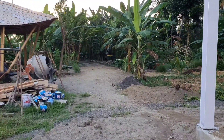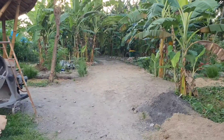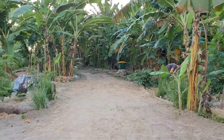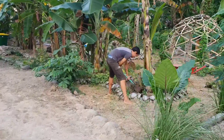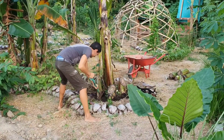Today is Wednesday and mid-week. Tongi was working every day, planting new plants and taking care of the garden. As you can see, he's digging out the shoots from the banana which will be removed to make space for new plants.